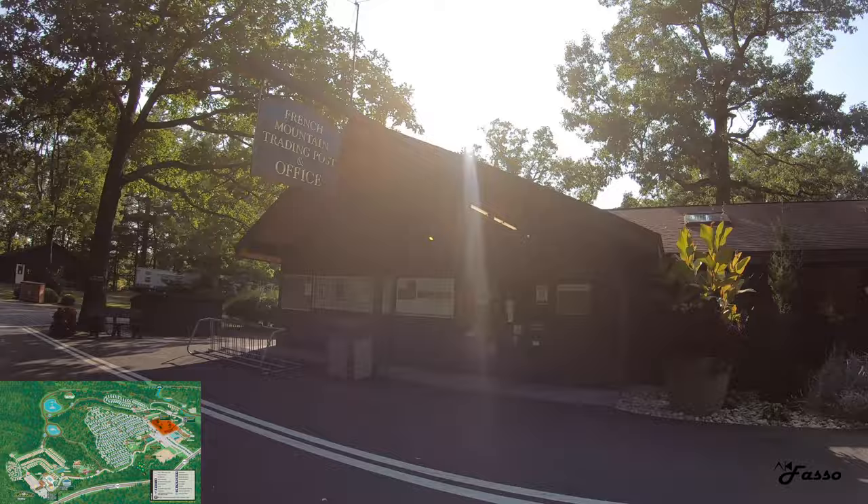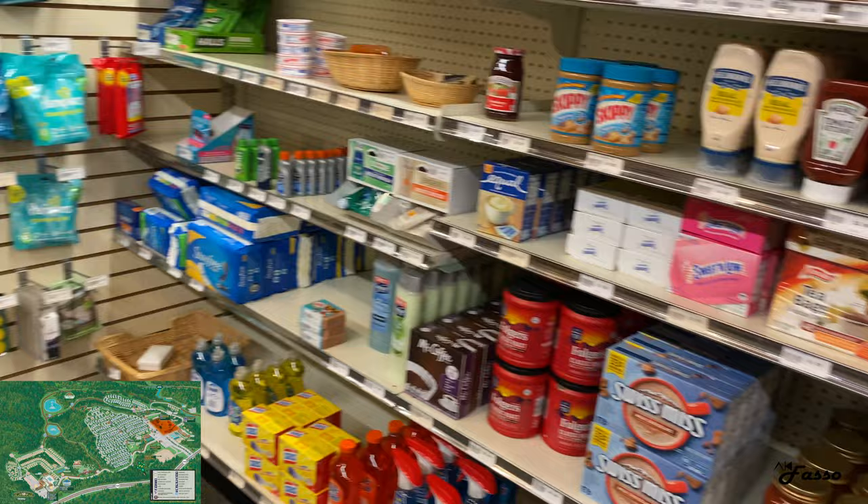This is the check-in building and also the camp store, which was very well stocked. Firewood could be purchased from here and picked up right outside.